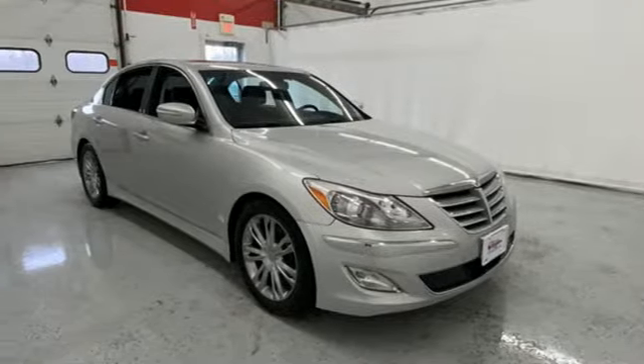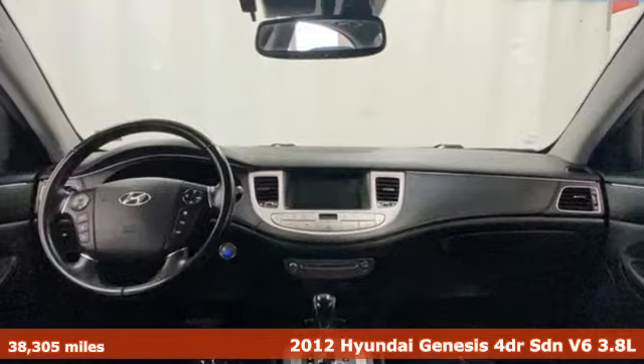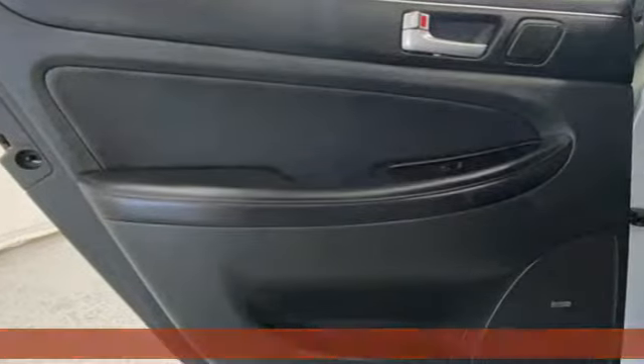It's a 2012 Hyundai Genesis. It's an evolution in luxury, engaging the senses with its design, its performance, and its first-class experience.